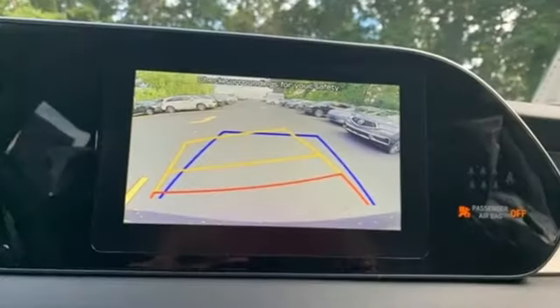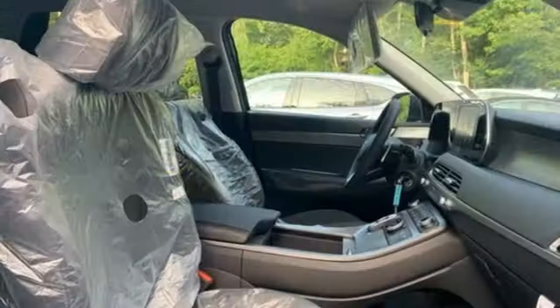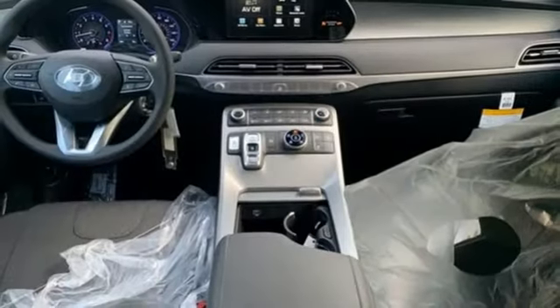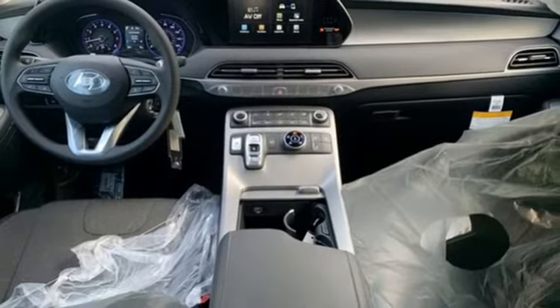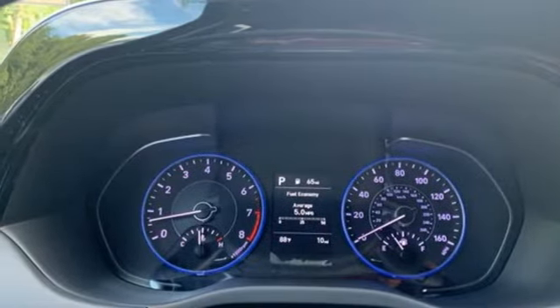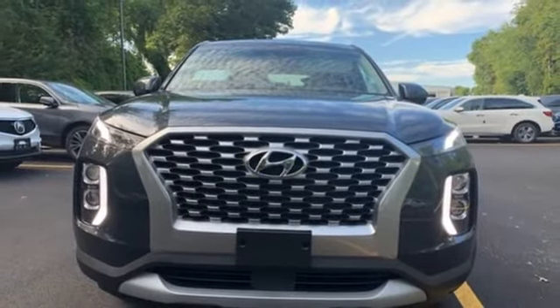V6 engine, manual tilting steering column, streaming audio, rear parking sensors, manual telescoping steering column, power heated mirrors, external memory control, aluminum wheels, wireless phone connectivity, and automatic transmission. See it for yourself when you take it for a test drive.